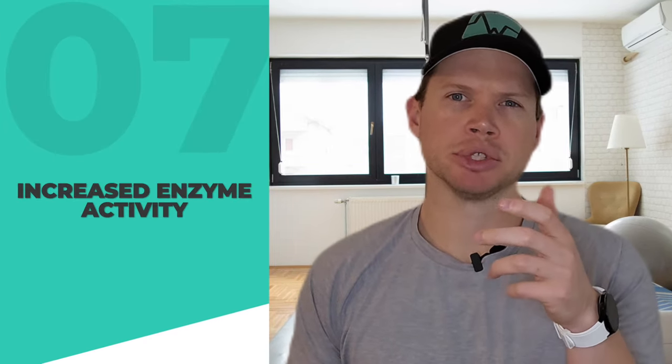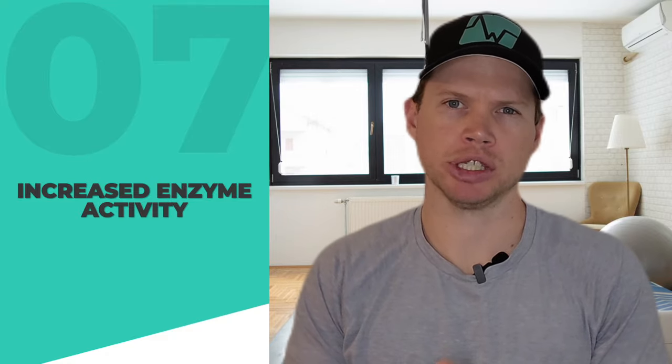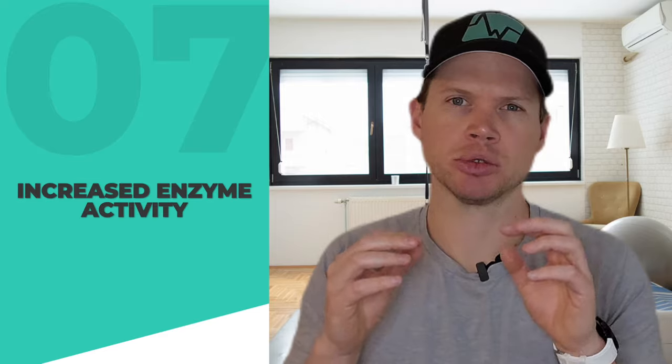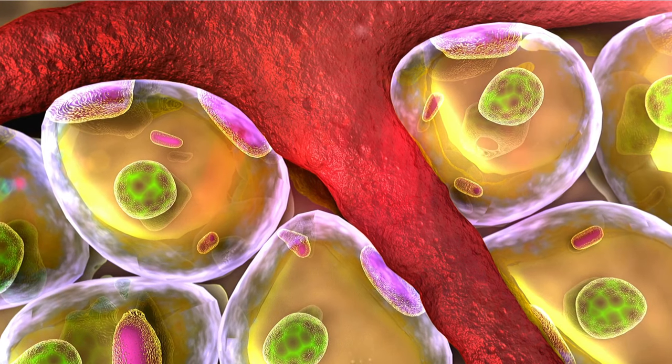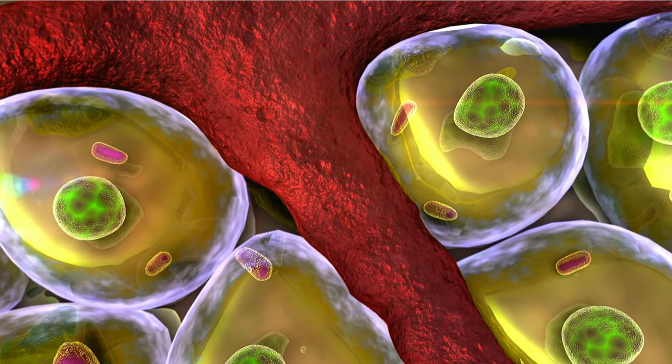There's also an upregulation of enzymes involved in energy production, especially those in the aerobic energy pathways, leading to more efficient energy production within the muscles. Endurance training stimulates an increase in the activity of these enzymes, particularly in aerobic pathways — a direct response to the muscles' demand for more efficient energy production during prolonged exercise.